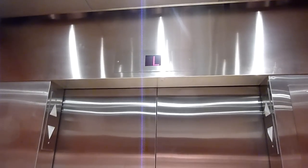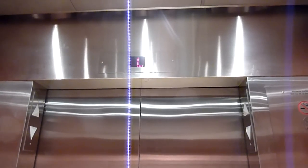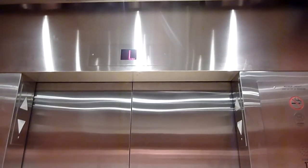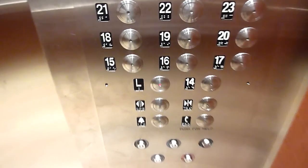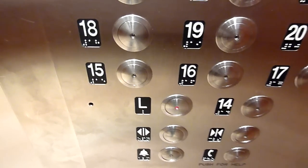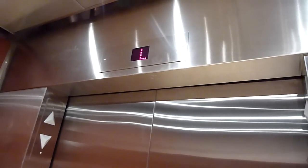Anyway, hope you enjoyed Speedy — the slowest traction elevator on YouTube. Listen to that creak.